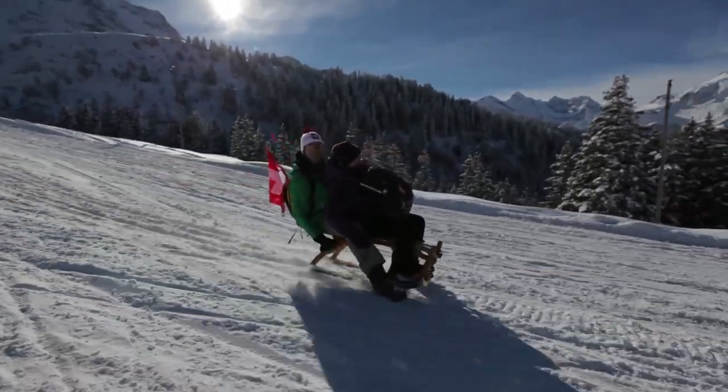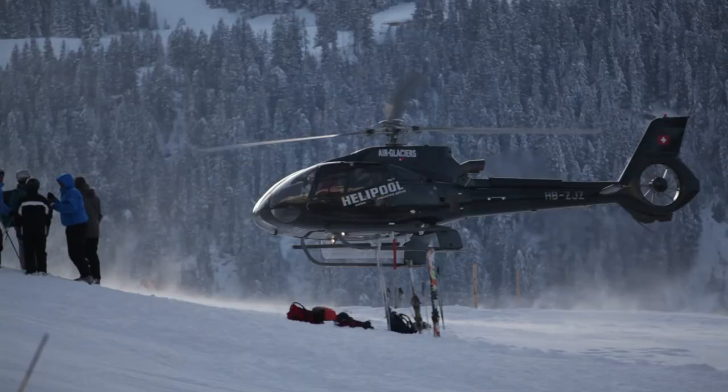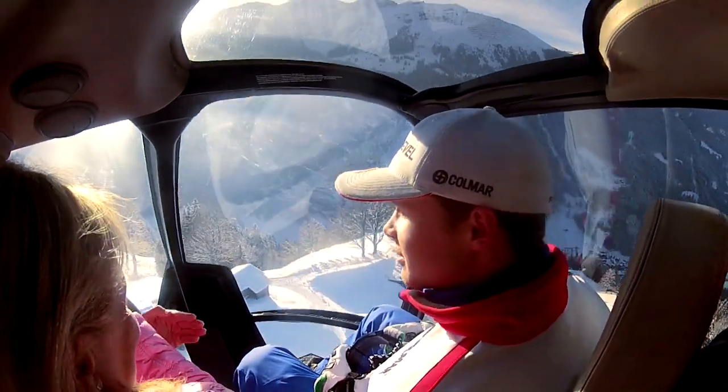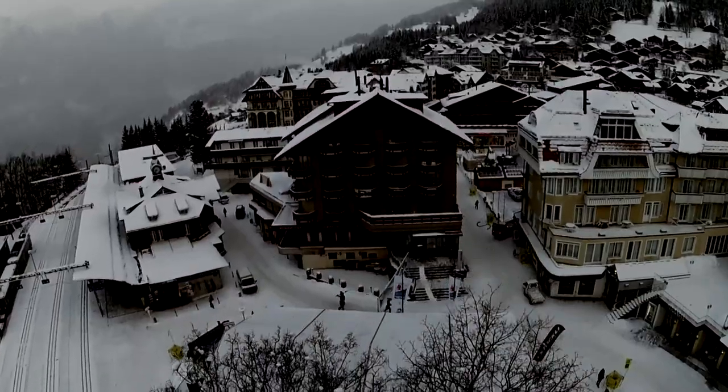The media worked really hard making sure that the best images from today's race got out to the audience. We saw Alexis Pintouro take home the victory and then get a special flight in the helicopter to fly to the media center and the press conference. But now it's evening and it's time to relax — Wengen is known as a great place to party.